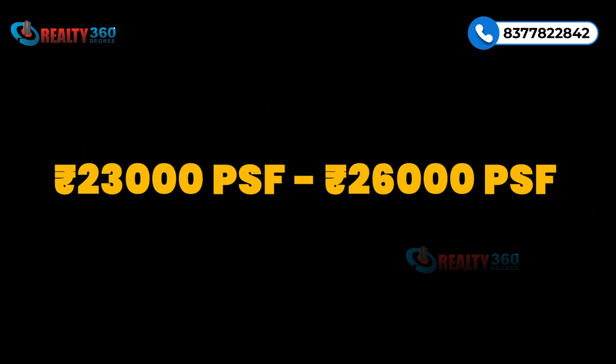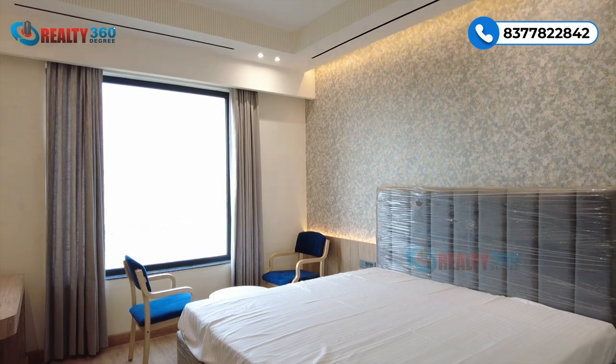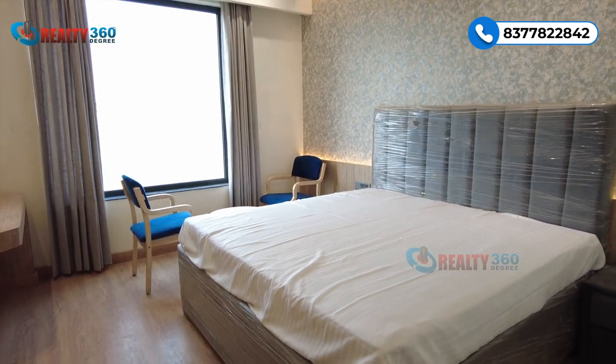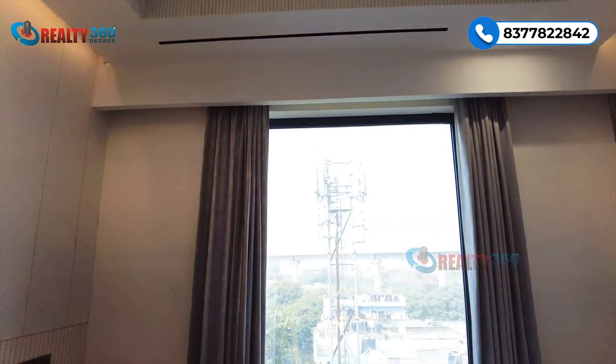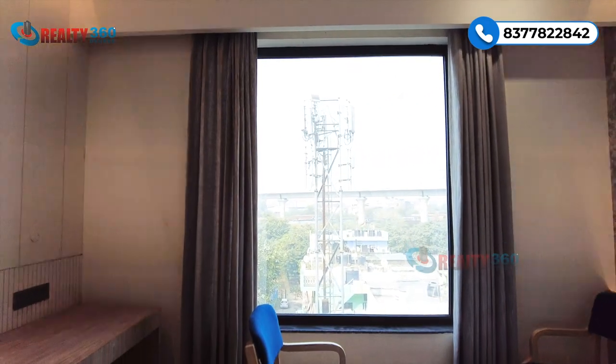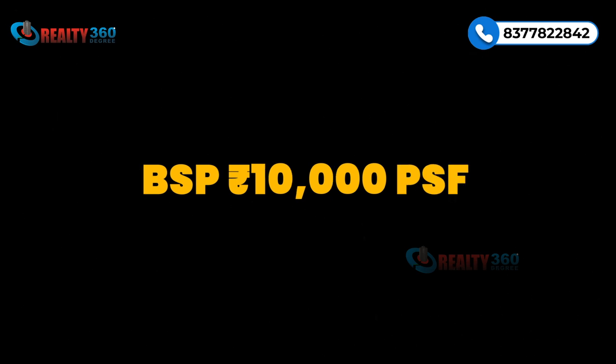Retail space lockable hai and self-use ke liye rehenge. Size range is 550 to 1000 square feet and price range is between 23,000 to 26,000 per square feet. Limited units hain retail mein — sabse zyada units studio apartments mein hain, jismein teen sizes hain. Studios 12 years tak lease par hain wide hotels and banquets ko, jismein aap achha ROI generate kar sakte hain.